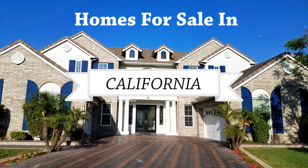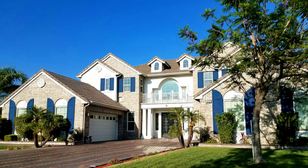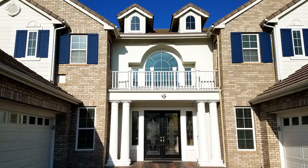We took our client to view this gorgeous home for sale in Rancho Cucamonga, California. It is a semi-custom home built by Toll Brothers. It was built in 2004 and the home is 4,900 square feet.